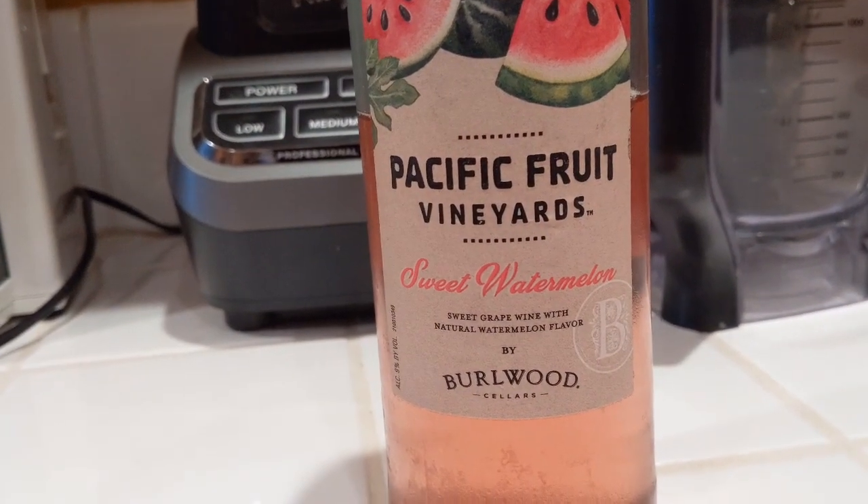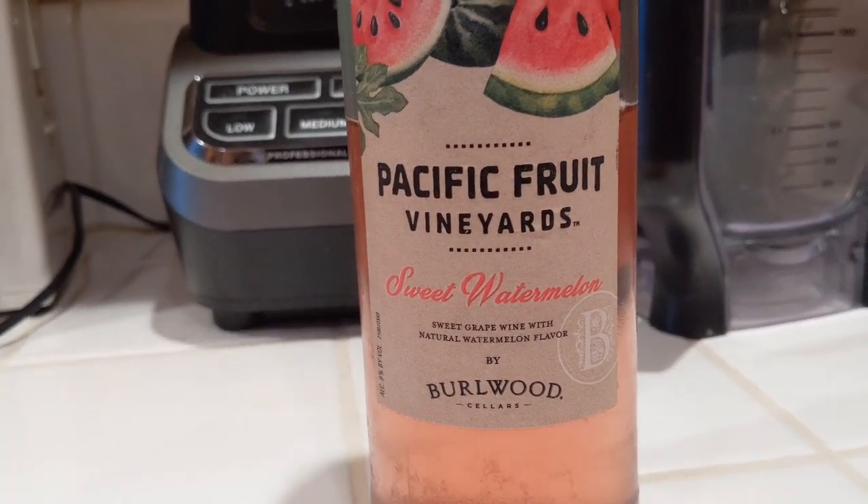Let me get your reaction. Right? Yeah, you got to do that thing where they like — where you put it in your mouth and you like gurgle it kind of. But you got to let the people hear. Yeah, it's good. They have it at Aldi — check it out. Pacific Fruit Vineyards sweet watermelon, delicious.